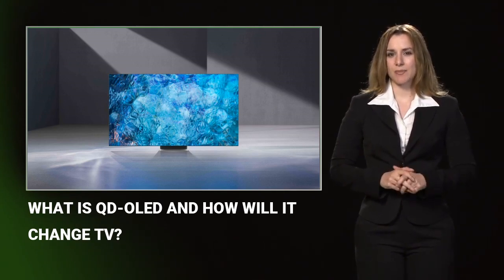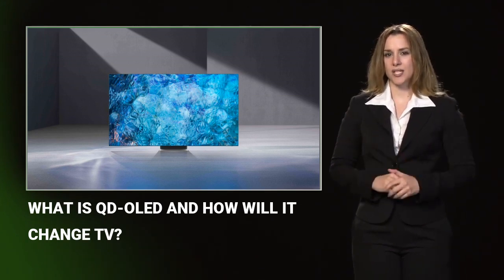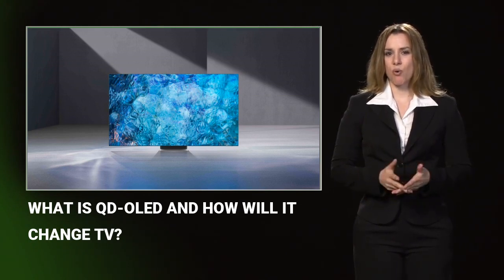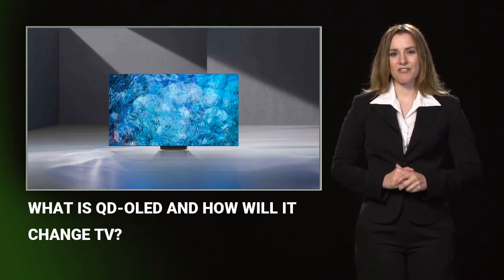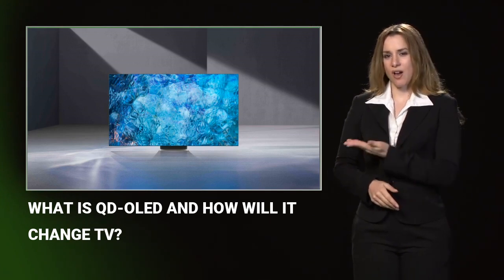Simply put, QD OLED takes elements of OLED technology and combines it with quantum dot panels in an effort to provide the best of both worlds. The aim is to provide high peak brightness with little to no light bleed, deep blacks, and vivid colors. The tech is developed by Samsung, who has historically been a detractor of OLED technologies in favor of QLED quantum dot displays.